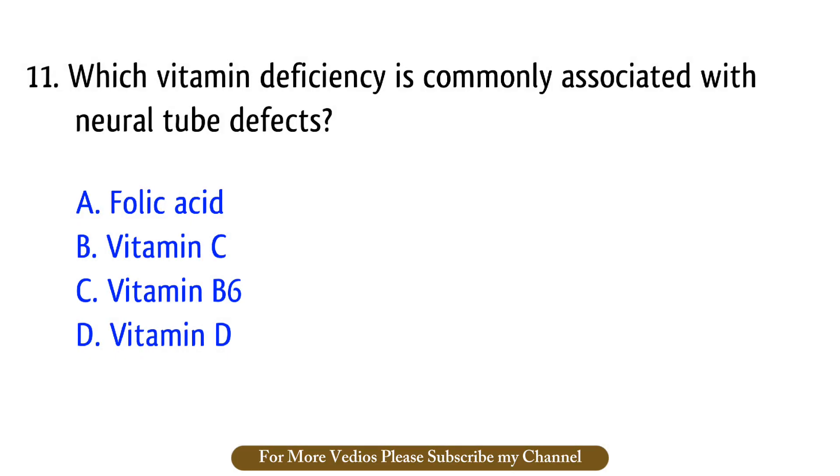Question number 11. Which vitamin deficiency is commonly associated with neural tube defects? The right answer is option A: Folic acid.